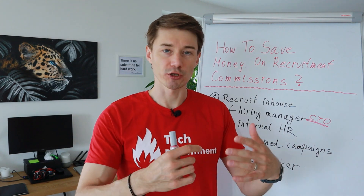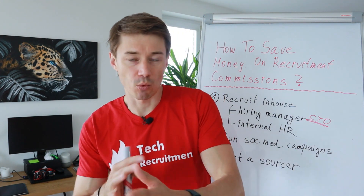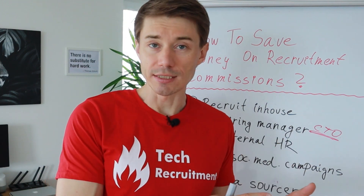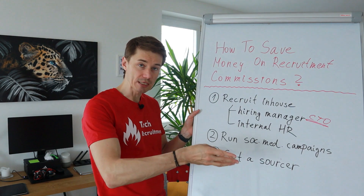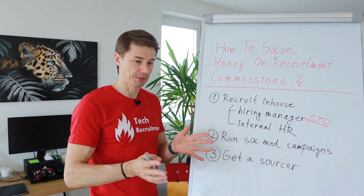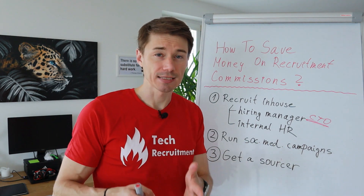Even without revealing too much about the job itself, you can organize a campaign to get people interested in a particular company and then present them with a few job opportunities. But everything has its pros and cons. The con in this case is that you can waste quite a significant budget — we're talking about a few thousand euros, maybe 1,000, 2,000, or 3,000 euros — and still not hire anyone. You need to pay the advertisement budget to Facebook or LinkedIn and may get no candidates. Whereas if you engage a recruitment agency, you only pay the placement fee — nothing upfront, but the placement fee will be higher. With a social media campaign, the placement fee is zero but you need to invest money upfront, say 1,000 to 3,000 euros, with no guarantee you'll find someone good.